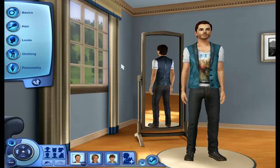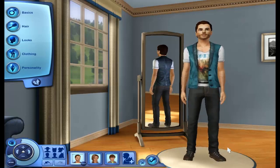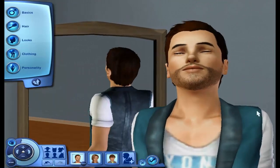Hello, everyone. I'm Austin's Fanatic, and this is part one of Seasons Create a Sim. In this part, I'm just going to be showing you who my sims are. It's going to be a quick showing of who they are and basically what you're going to see in the game.